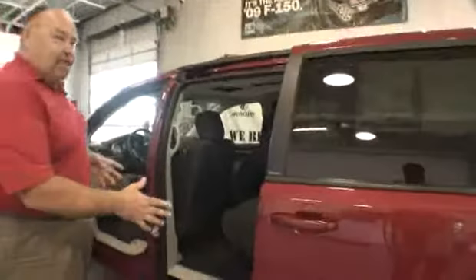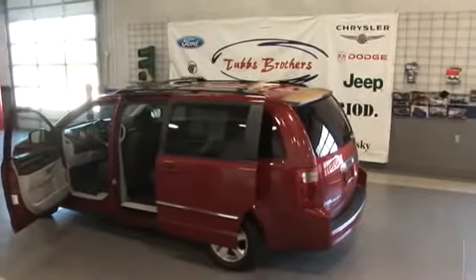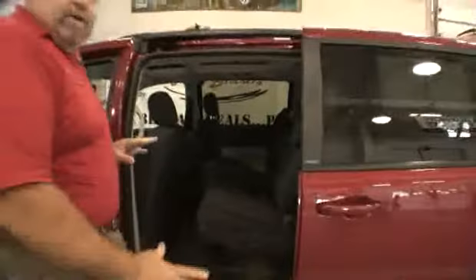As you look into the passenger side door, you've got power side doors and the Dodge exclusive Stow-N-Go seating. It seats seven passengers, no problem at all.